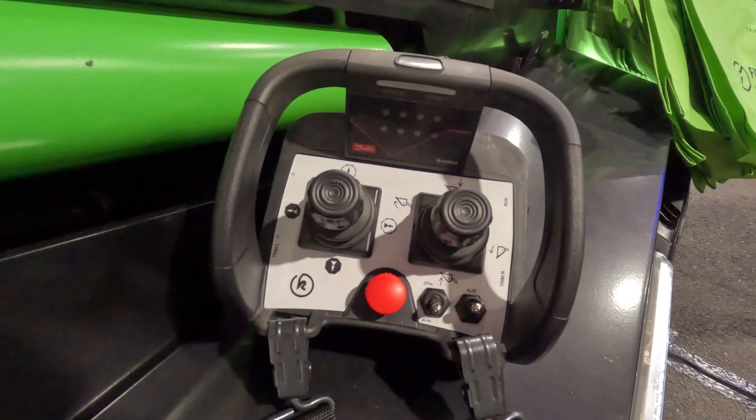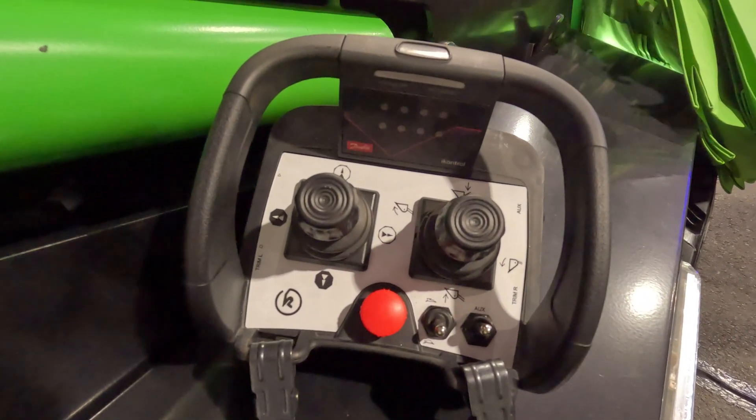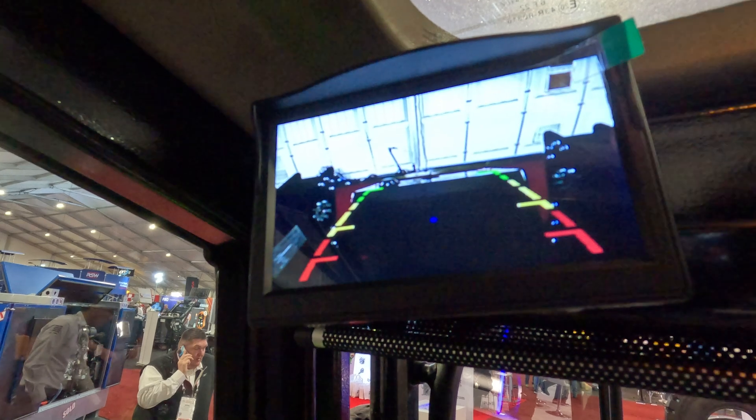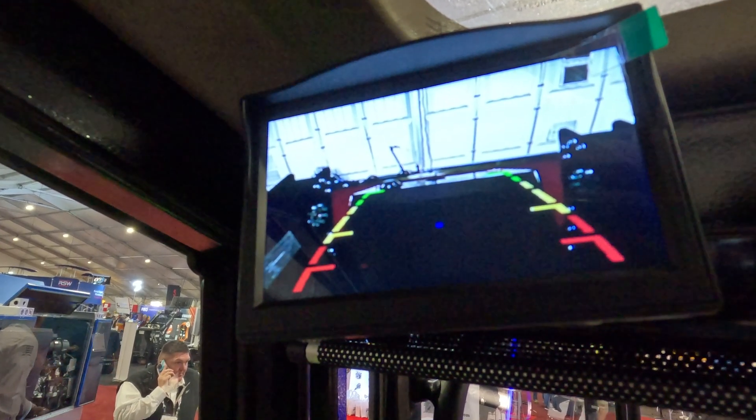You've got remote controllability in the machine. You can jump out of the cab, use the remote, jump back in, use the controls. You've got all the user platforms and fleet software built in, so GPS compatibility to be able to track your equipment. You've got diagnostics, so if something's going wrong with the machine you can see that on your virtual garage. There's a lot of features built into that.